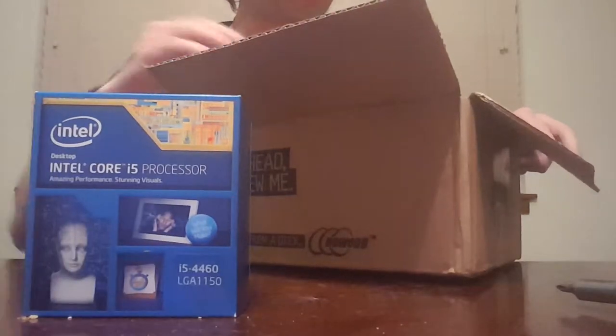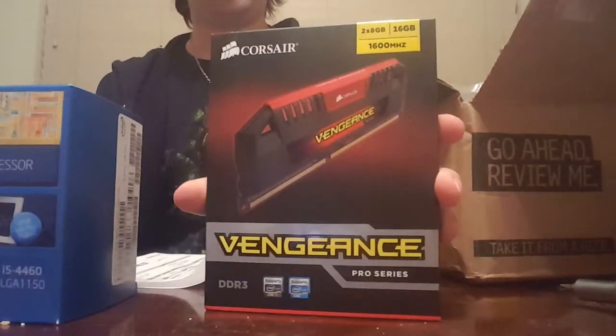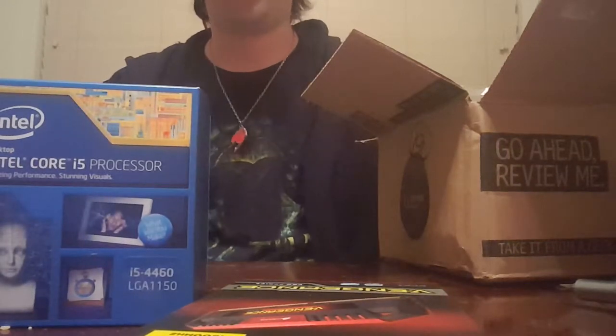Both pieces are in here — there's the processor, and here is the RAM: the Vengeance Pro Series 2x8 gig. Never had anything that strong before. That's just the receipt, I need that. And I got the Intel Core i5, so not sure how well it's gonna work, but obviously better than what my laptop has.